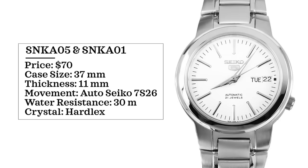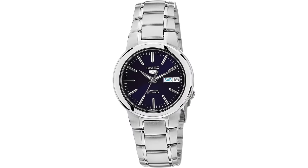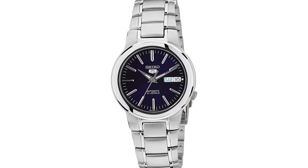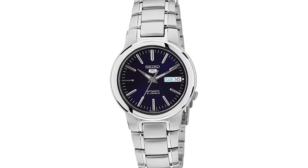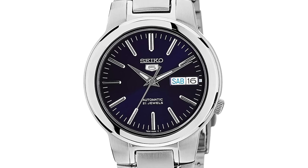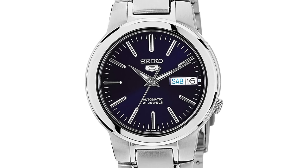Case size is 37 millimeters, thickness of 11 millimeters, powered by an automatic Seiko 7S26, water resistance of 30 meters, and a hardlex crystal. The SNK-801 with a white dial is perhaps one of my favorite Seiko 5s overall, and I very rarely see it mentioned. The blue dial A05 isn't far behind. These are great examples of everyday style watches for someone looking for something a bit more dressy, and you can still find them in a pretty affordable range.